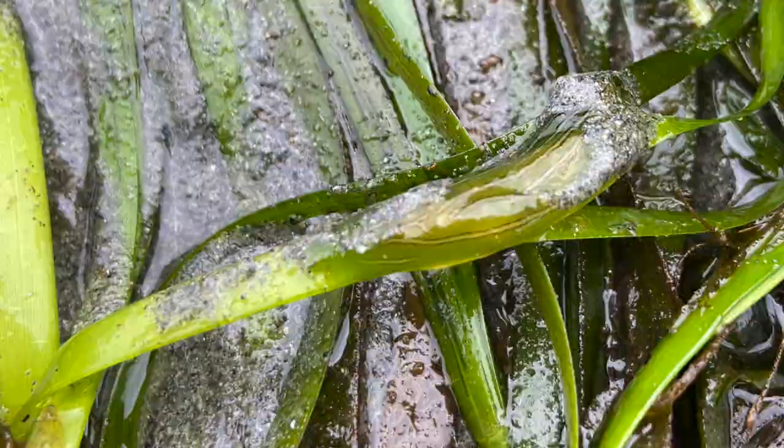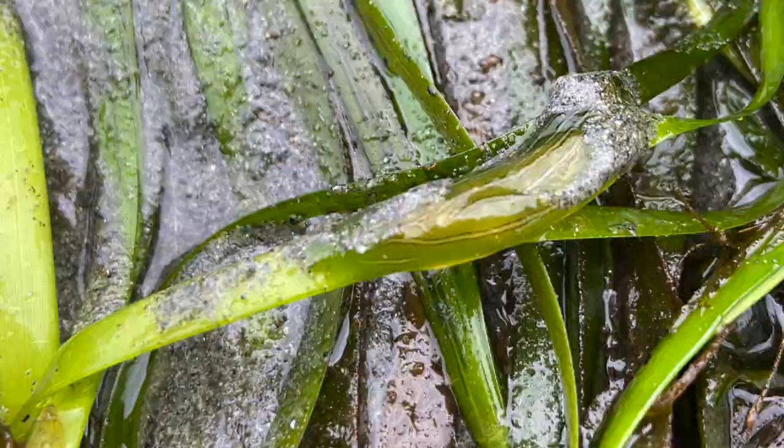You may also be able to see some rhinophores coming out of its head. If you couldn't tell already, this was definitely the favorite find of the day for our class. So cute!